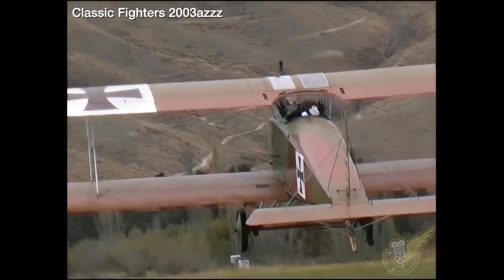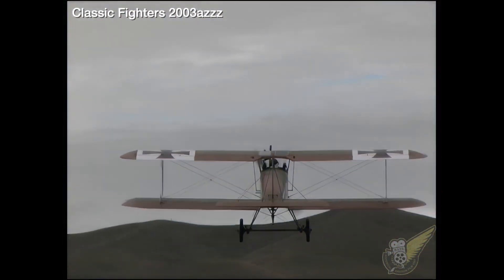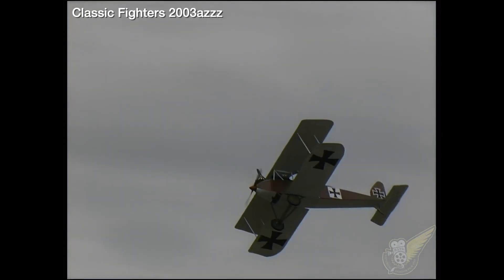At Classic Fighters 2003, the Halberstadt made a brief aerial display appearance on the first day of the show, much to the delight of the yearly visitors.